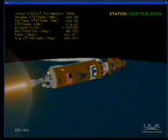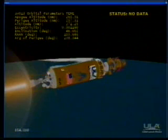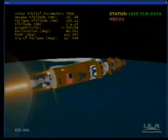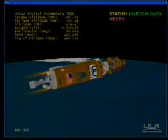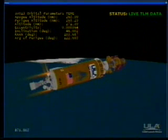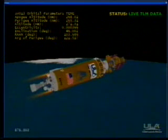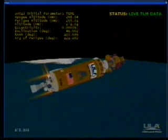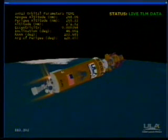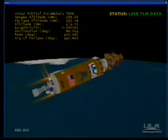Centaur P.U. is being commanded to fixed angles in preparation for MECO. And we have main engine cutoff. Engine shutdown looks good. Tank pressures are stable. Storage bottle pressures are good. Battery voltage is stable. Centaur has gone to 4S settling and has begun to turn to orbital express separation attitude.